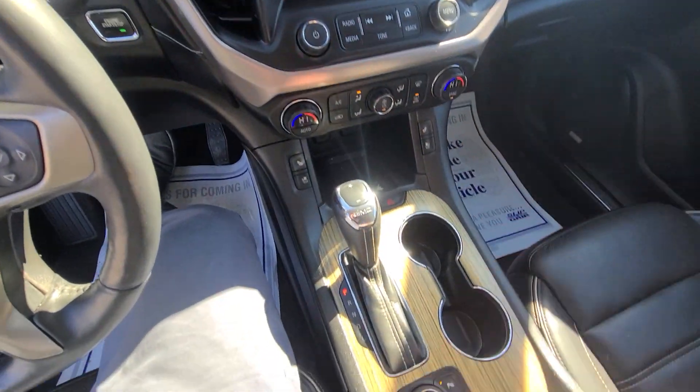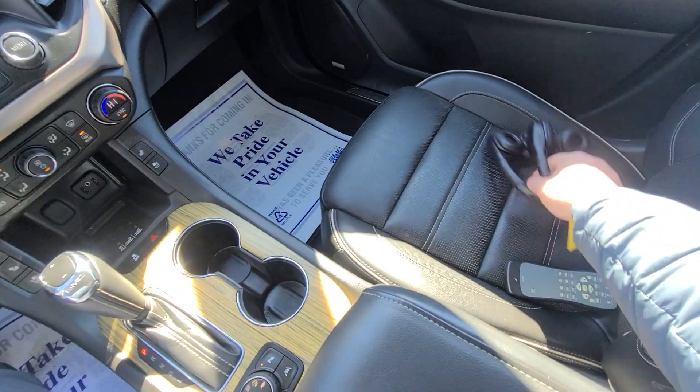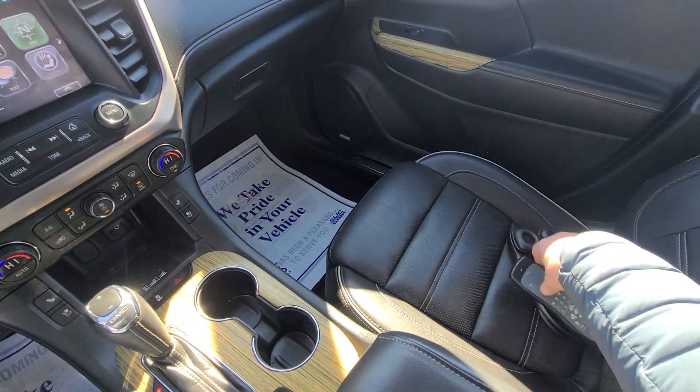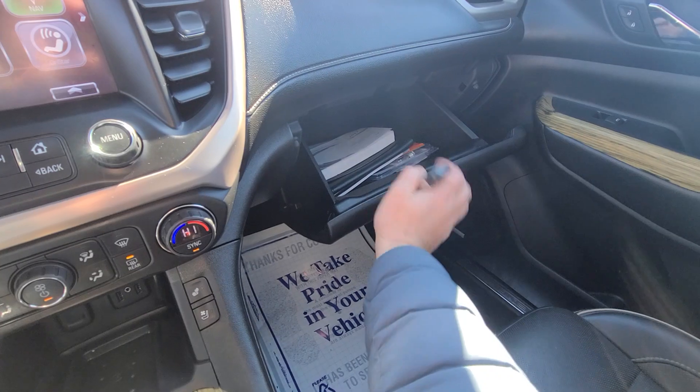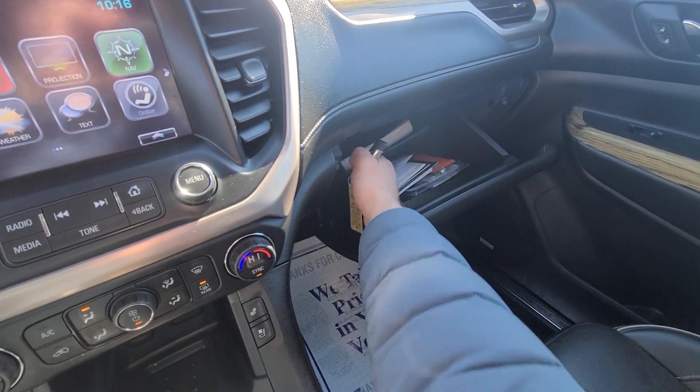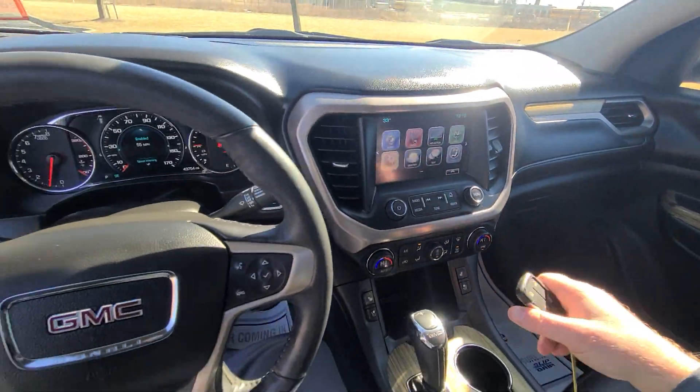Heated and cooled seats, terrain control, two sets of headphones for the entertainment center — all the bells and whistles that came with this vehicle originally from the manufacturer are present.